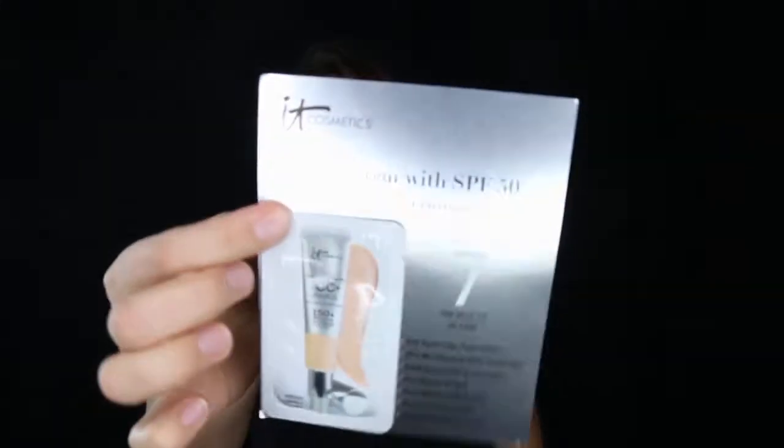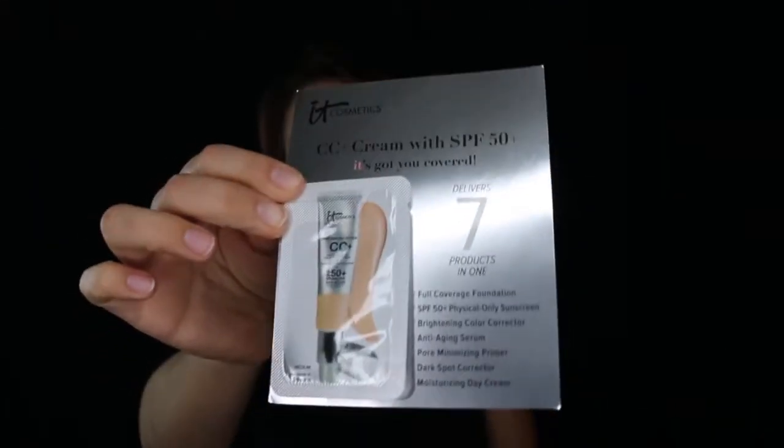I also got a couple of samples. Every time you order online, you get to pick three samples. I got a Cosmetic CC cream sample. I'm probably going to add this to one of my giveaways because every time I order online somewhere and I get free samples, I always get this one. So I've got plenty of samples I don't need anymore.